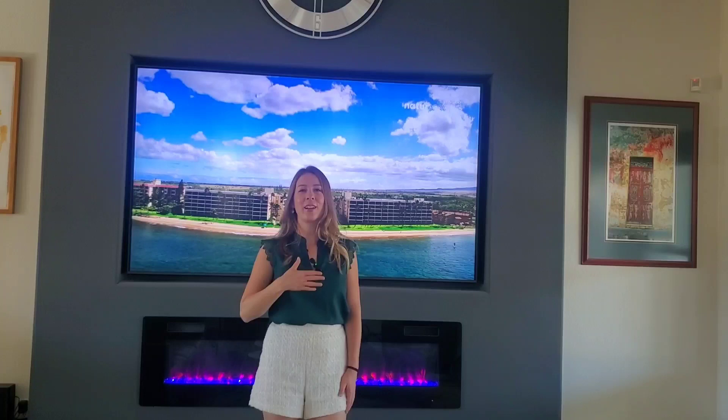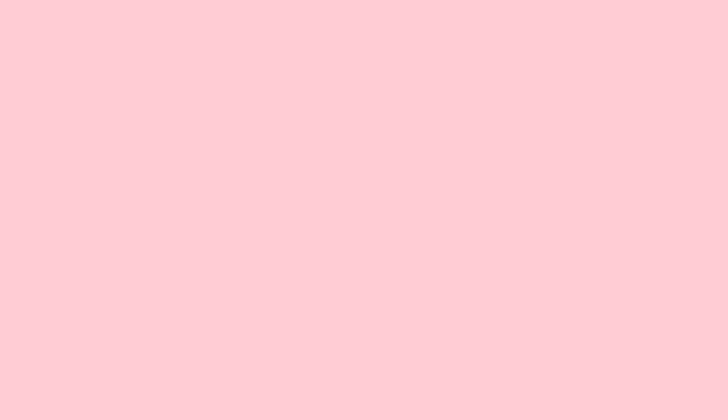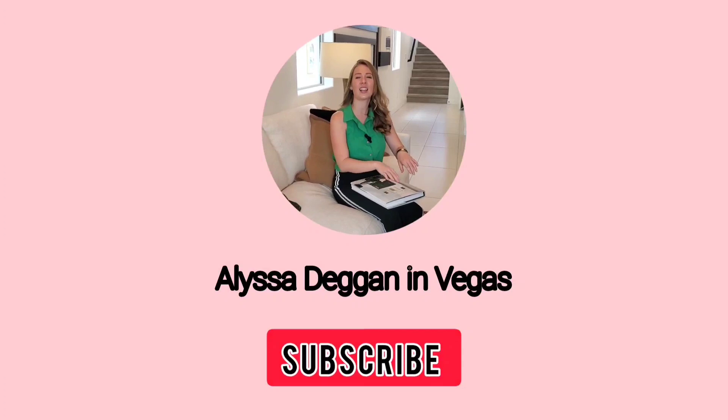Hey guys, welcome to my channel. I'm Alyssa Dagan, your local Las Vegas real estate guide. If you're new here, we talk about all things real estate and lifestyle in the Las Vegas Valley. And if you're returning, welcome back. Today, we're going to be touring a two-bedroom, three-bathroom, 1,600 square foot home.